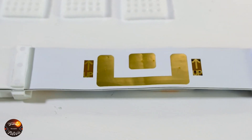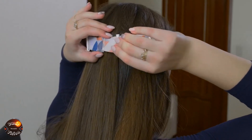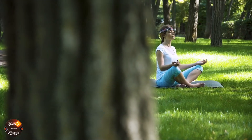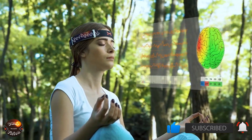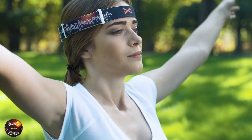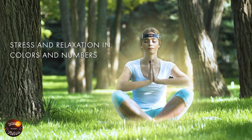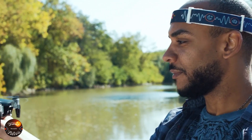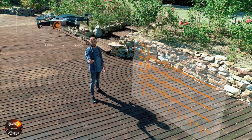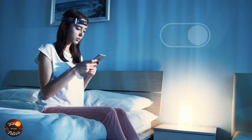BrainBit Headband. The BrainBit Headband is a groundbreaking device that opens up new possibilities for understanding and interacting with our brain activity. This innovative portable EEG headband is designed to monitor our brainwaves with advanced sensors that capture brain data precisely, providing real-time feedback. Connected to an intuitive app, it allows users to easily visualize and interpret their brainwaves and mental patterns, whether they're conducting research, exploring biohacking, or simply looking for a more balanced and healthy mental state.